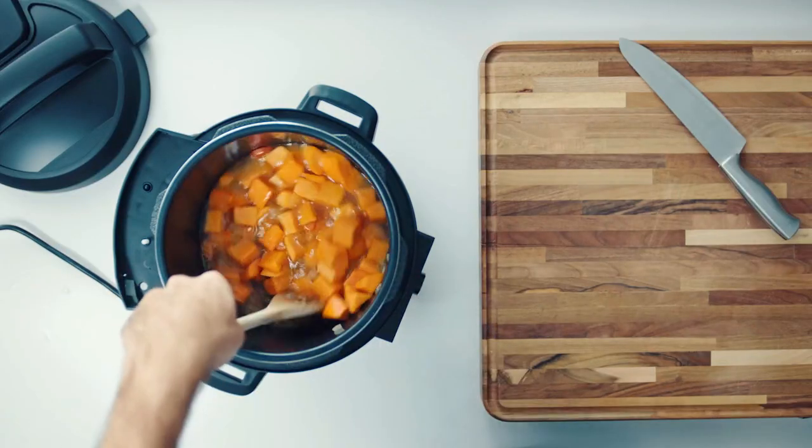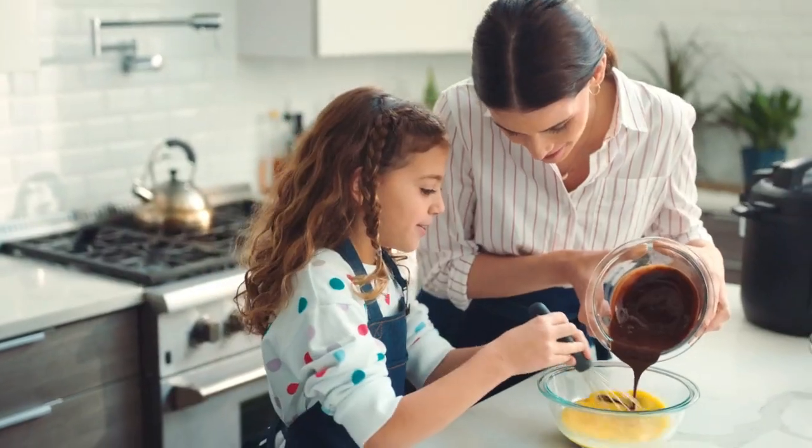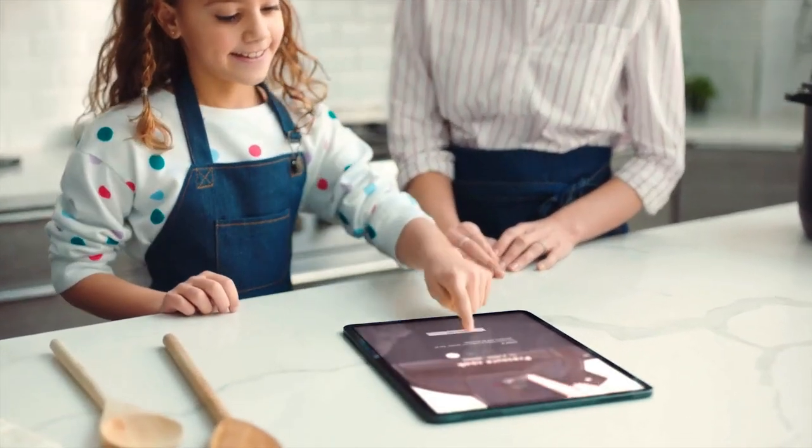Discovering and creating delicious meals has never been easier or faster. With a growing library of integrated, guided cooking recipes, you can meal prep at the push of a button.